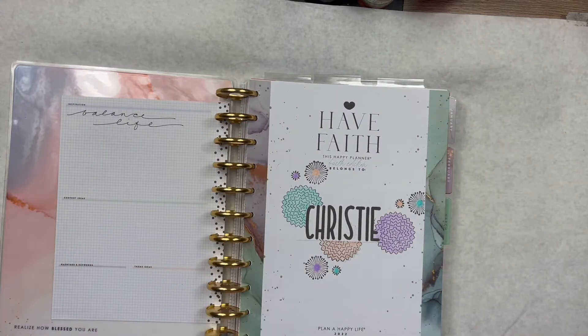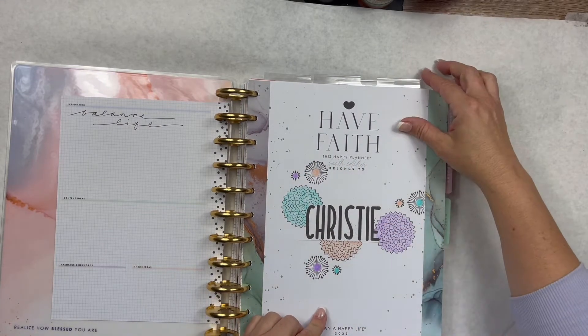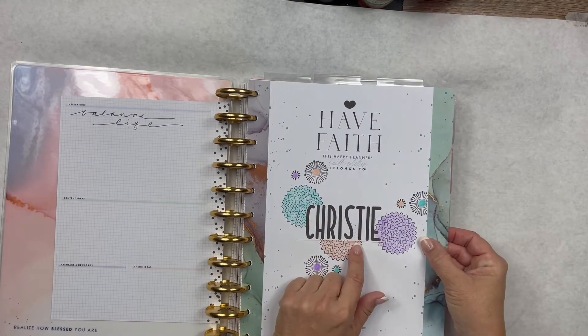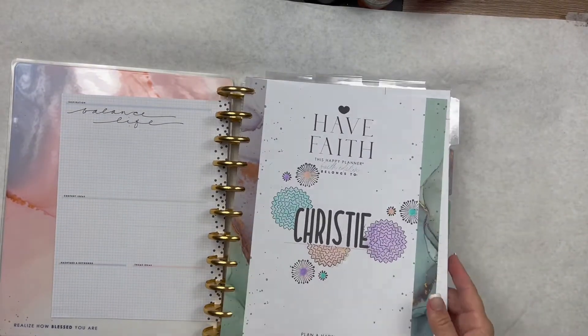I stamped all of this — it's Close to My Heart. I will link the stamp sets down below. This alpha is my favorite; I think it's called Daisy, so I will link that down below. I'm not going to share the personal parts of the journaling and stuff that I've done.